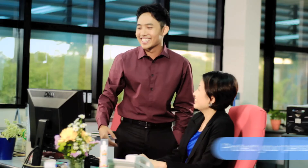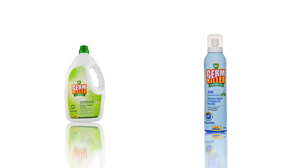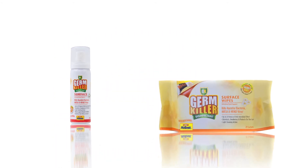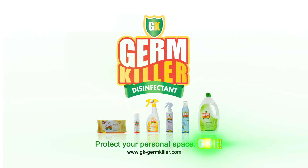Adopt a GK lifestyle today and protect your personal space. Protect your personal space. GK it.